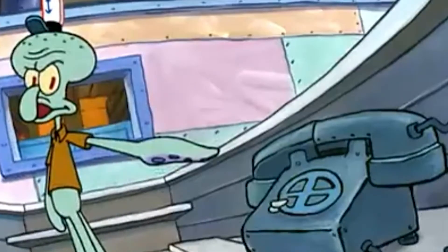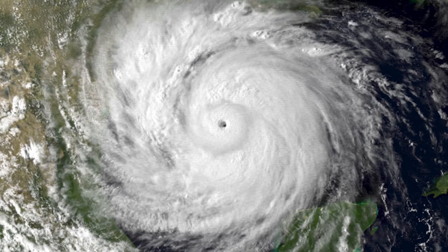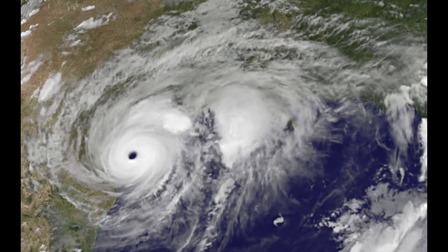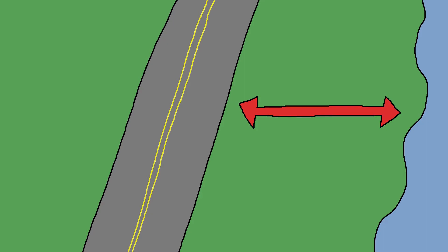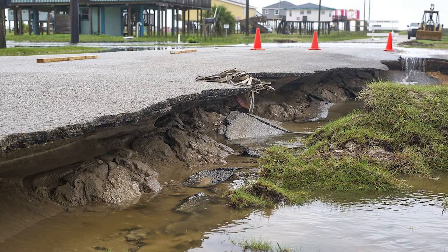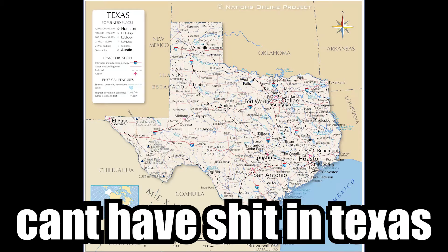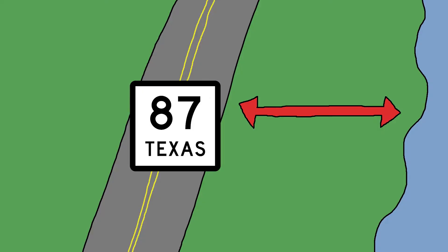Now for the actual interesting part of the video where I actually answer the question. So why is there a gap in the highway, you may ask? Well, I have one word for you: hurricanes. Texas gets its fair share of hurricanes, being next to the Gulf of Mexico and all. And Texas State Road 87 is not that far away from the water at all, so if a hypothetical hurricane hit Texas, that road's kind of going to get washed out. In 1980, Hurricane Allen hit Texas, which caused plenty of erosion along the coast, and that included the highway.